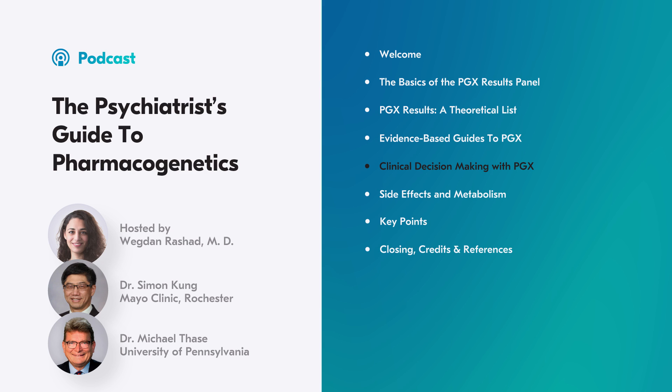In Dr. Kang's practice, he focuses on 2D6, 2C19, and the serotonin transporter gene. The FDA published a safety communication letter to patients and doctors stating that most genetic tests making claims about specific medication effects have not been evaluated by the FDA. Take it all with a grain of salt.